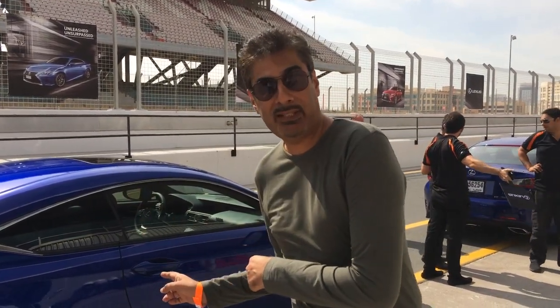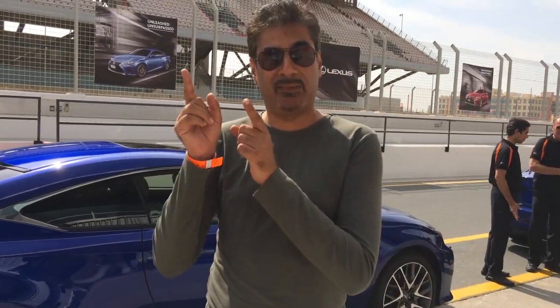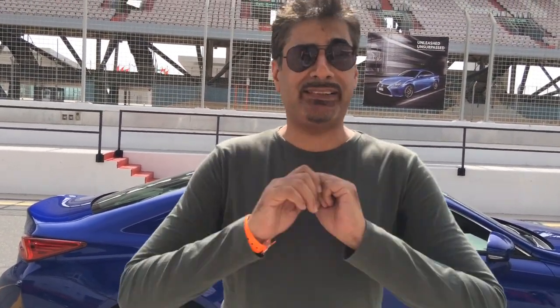Prices on this start from 180,000 dirhams. That one, believe it or not, is 310,000, which undercuts one of its main rivals by over 100,000 dirhams. Full prices, full reviews, full specs — everything coming up on motoringme.com. Stay tuned.